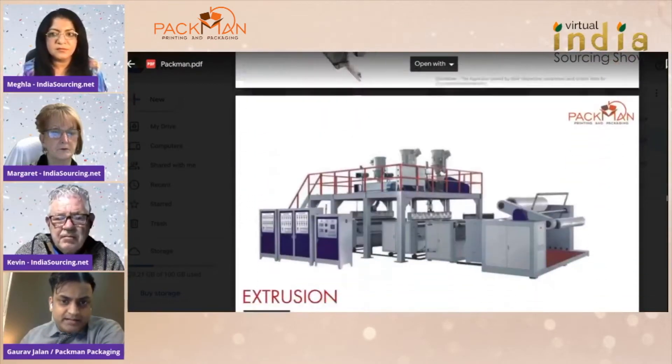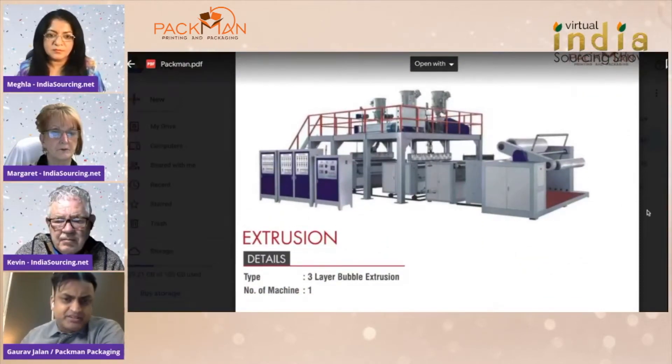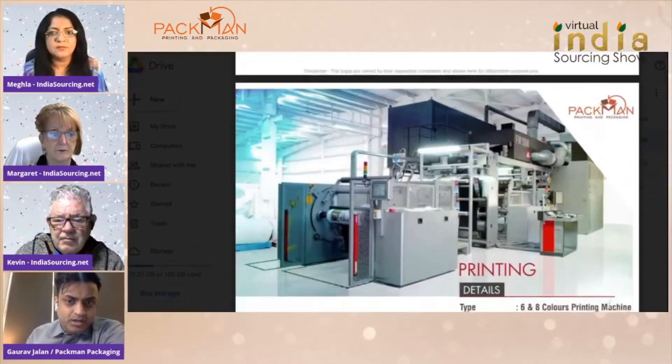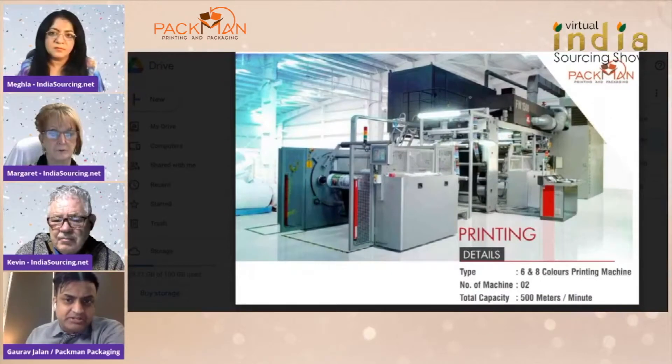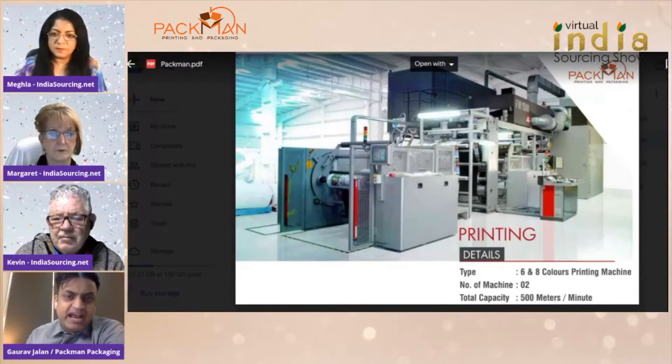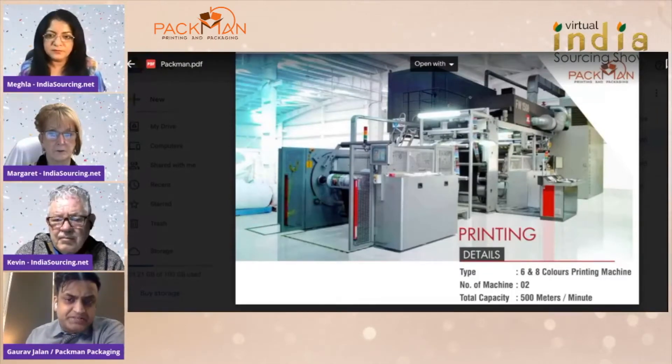Moving to the next slide — this is a bubble extraction machine. It's a very technical machine to create bubbles when we make courier bags; the bubbles inside the bag are made using this machine. Then there is a printing machine — an 8-color printing machine, so very high-quality printing can be done. Any kind of artwork can be printed on these machines. It prints 500 meters per minute.